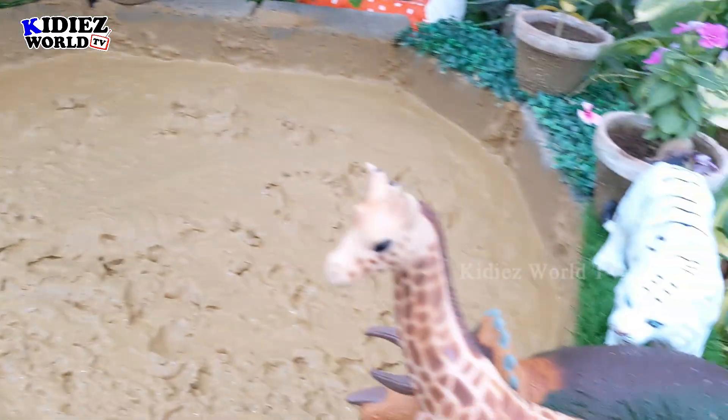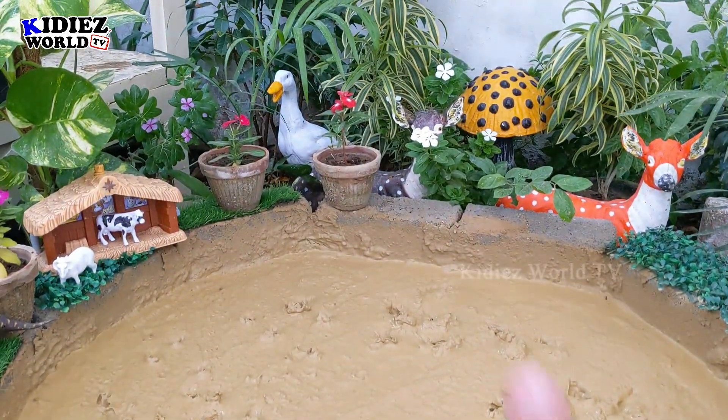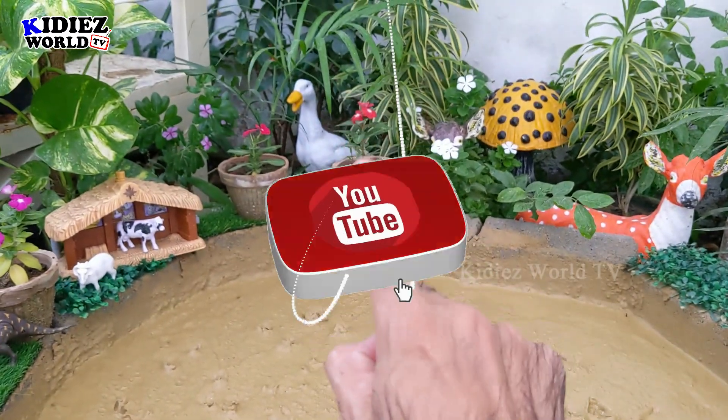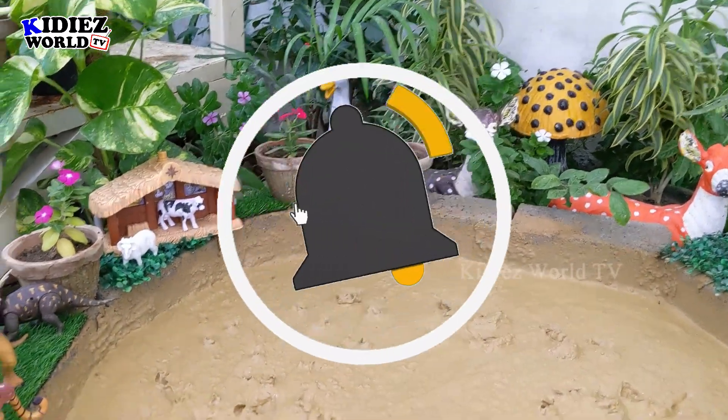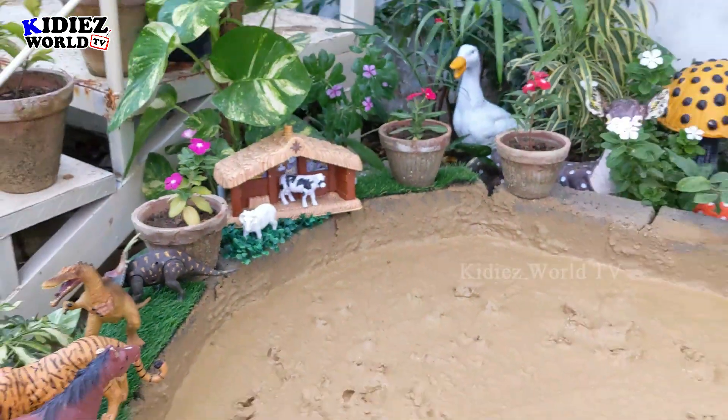So this is it from today. I hope you liked the video, and I hope you liked our today's surprise animal box as well. Don't forget to subscribe to the channel. Thank you so much for watching the show. Have a great day friends. Take care, bye bye.